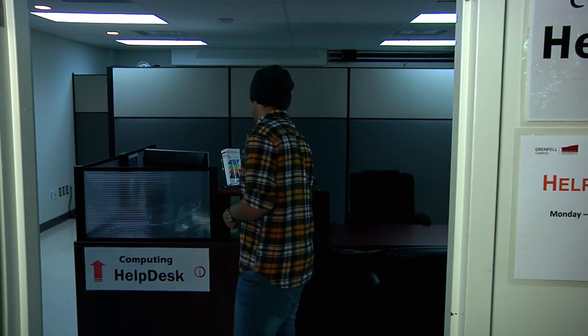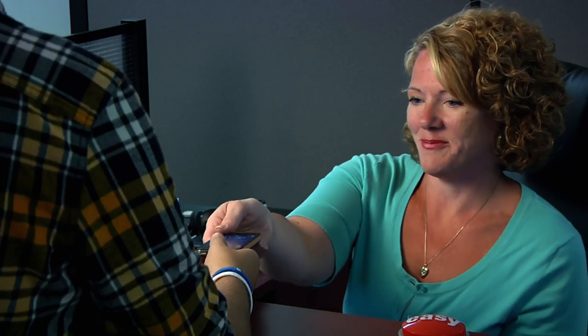The Helpdesk services include PC and Mac computing, along with other devices such as tablets and mobile phones. They also offer multimedia support, campus-wide internet service, along with telephone service and support.